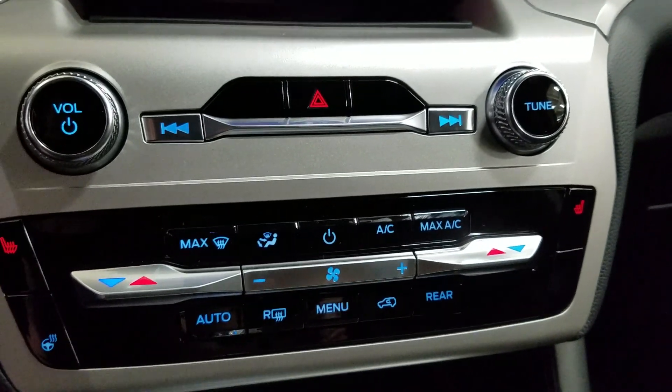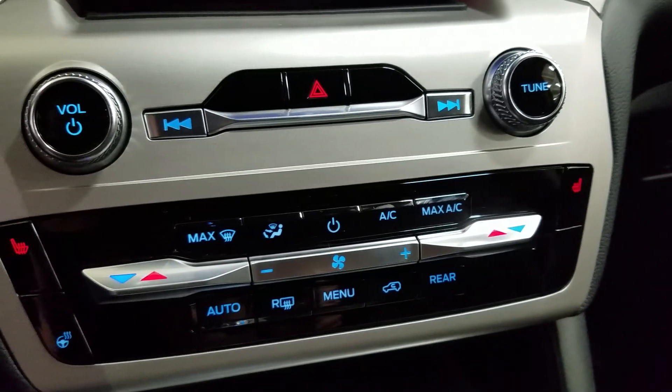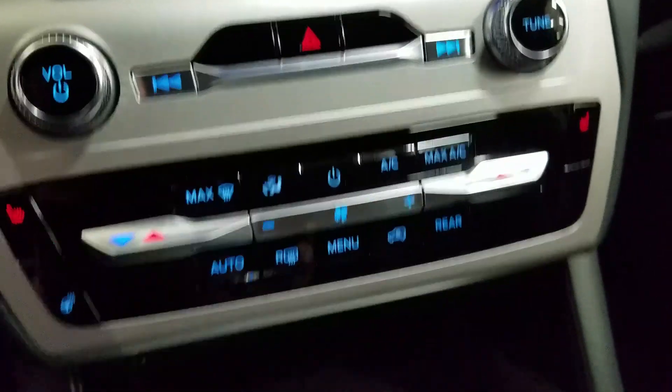Down below we have our sync controls, as well as our dual climate control area, which includes air conditioning and heating for the entire cabin. Driver and passenger can also enjoy heated seats, and our driver can enjoy a heated steering wheel.